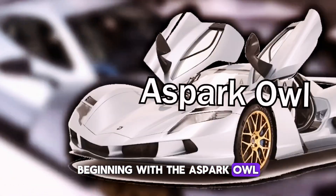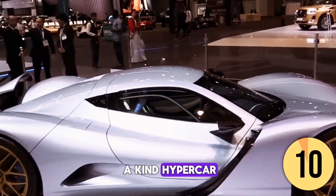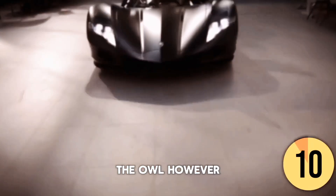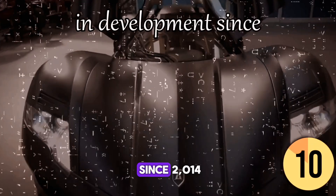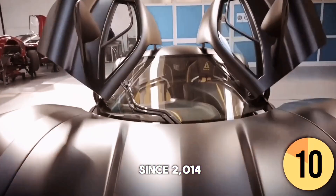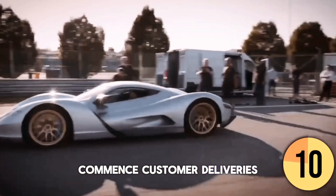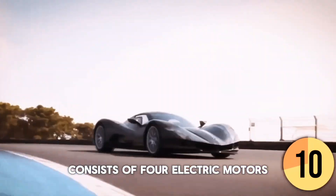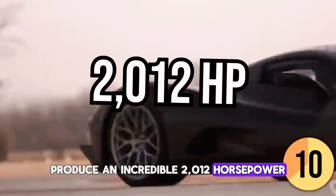Beginning with the Aspark Owl. It's understandable if you're unfamiliar with Aspark and their one-of-a-kind hypercar, the Owl. The Japanese engineering company has been in development since 2014, and it seems they will soon commence customer deliveries. The electric powertrain consists of four electric motors, one at each wheel, that collectively produce an incredible 2,012 horsepower.